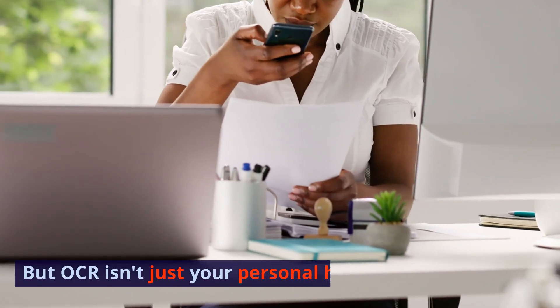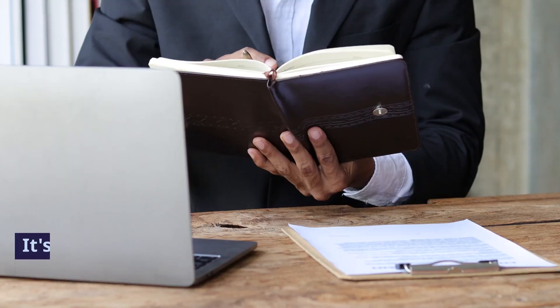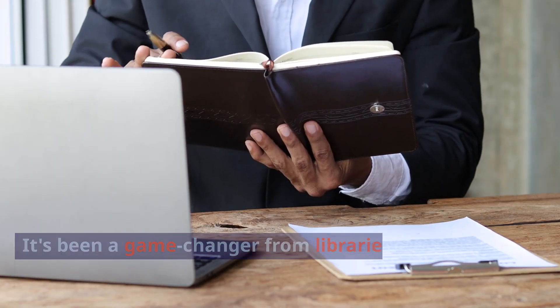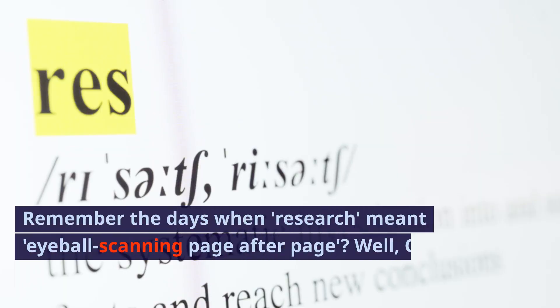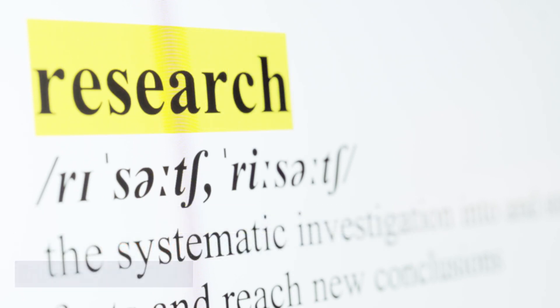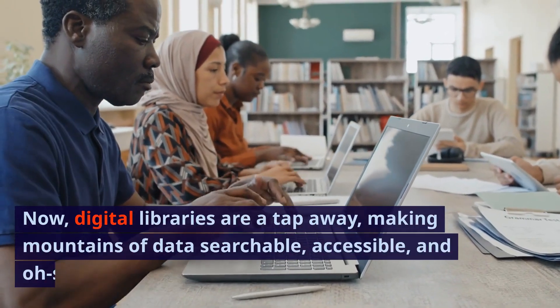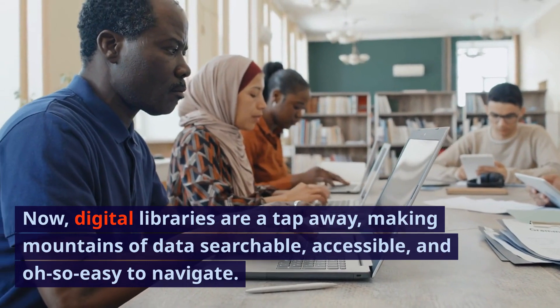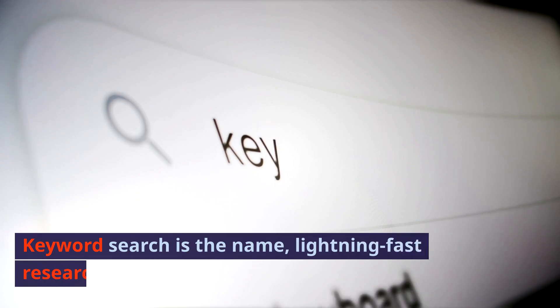But OCR isn't just your personal history hero. It's been a game-changer from libraries to law firms. Remember the days when research meant eyeball scanning page after page? Well, OCR flipped the script. Now digital libraries are a tap away, making mountains of data searchable, accessible, and oh-so-easy to navigate. Keyword search is the name, lightning-fast research is the game.